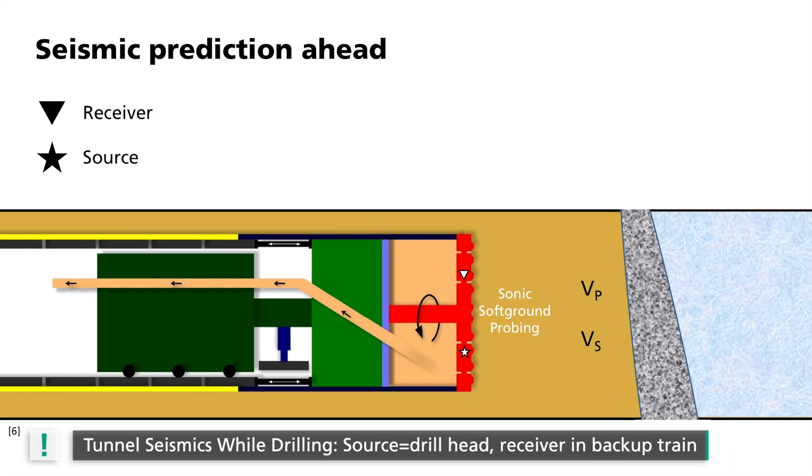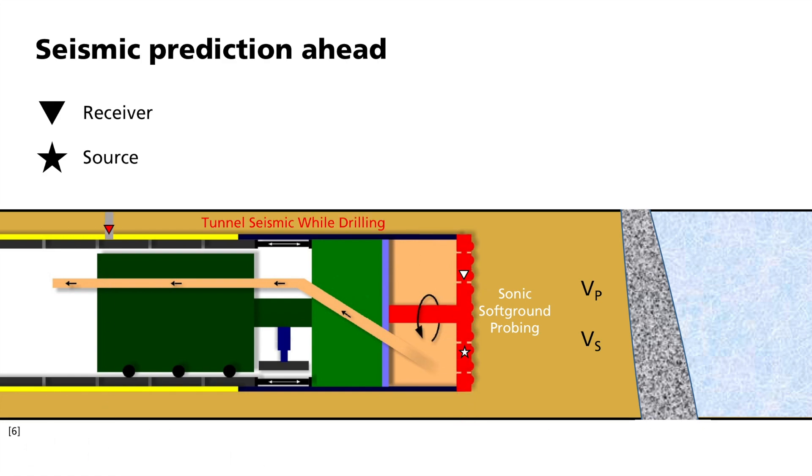A second class of procedure, tunnel seismic while drilling, uses the running drill head itself as a continuous source of sound. This obviously has the advantage that the source signal does not have to be separated from the drilling signal. The receivers are placed farther back at the level of the backup train in small holes a few meters into the tunnel wall. In the processing, changes in the signal are analyzed using cross-correlations.